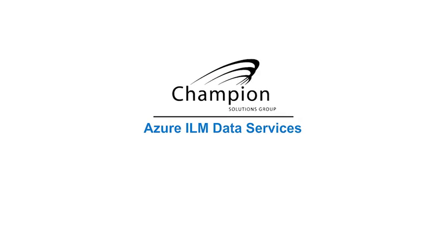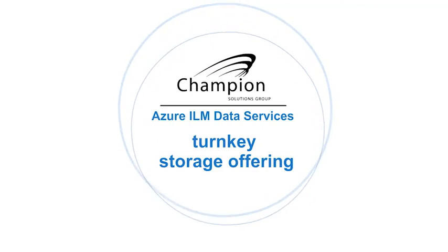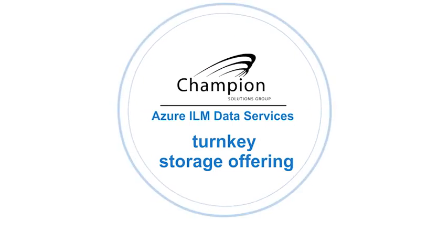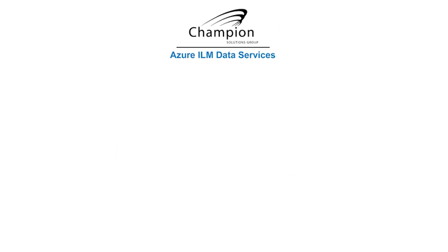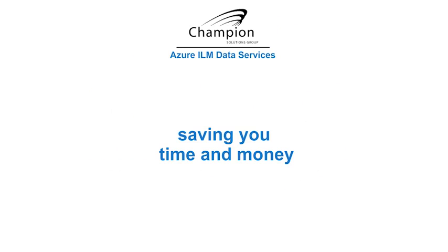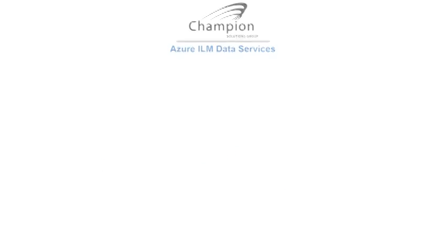With Champions Azure ILM Data Services, you have a turnkey, simple yet comprehensive storage offering. Let us show you how. Champions Azure ILM Data Services help you assess, deploy, and manage your ever-growing unstructured data needs, saving you both time and money.